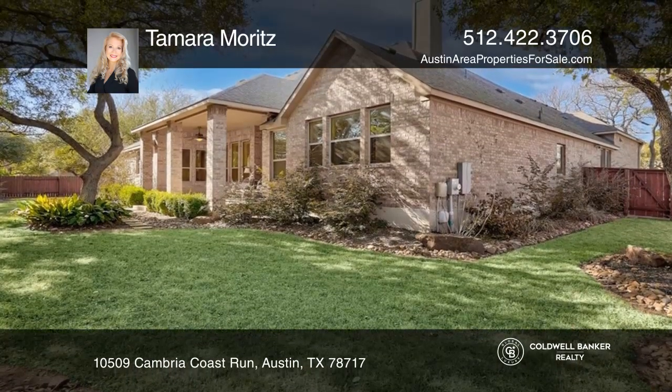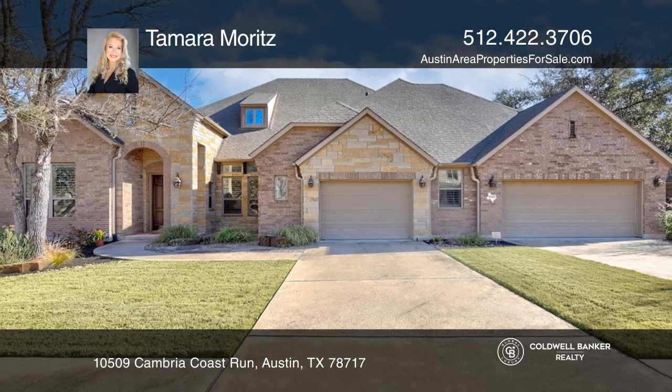Enjoy the extended, covered outdoor living space. Come see it today with Tamara Moritz.